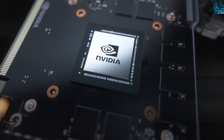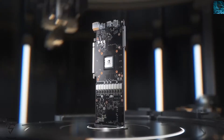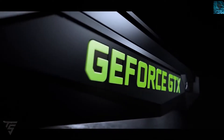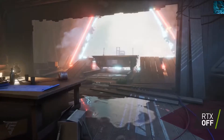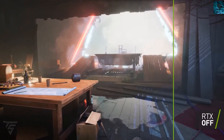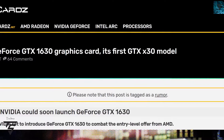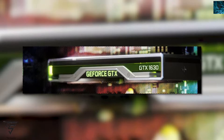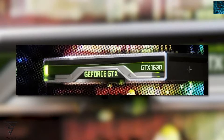Welcome back to the TechnoSurge YouTube channel. Today we have news regarding NVIDIA and AMD. As you all know, NVIDIA is reportedly gearing up to launch another GPU. They are planning to launch a GeForce GTX lineup — it's the GTX 1630.